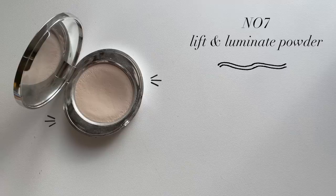The main powder I used was for my under eye, and it's from No7 — their Lift and Luminate Powder. It's around 11 or 12 bucks and I find it to be the most forgiving under-eye powder. It's really finely milled and does a great job flattening that area. I don't use under-eye powder every single day, but when I do, this is always the one I reach for.